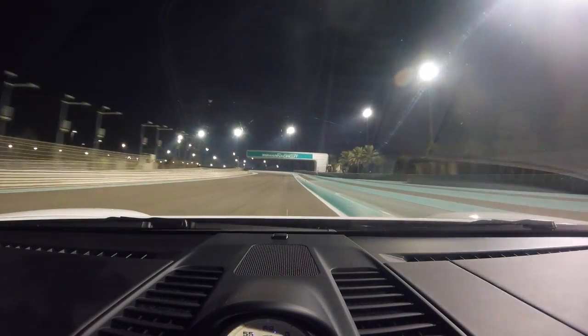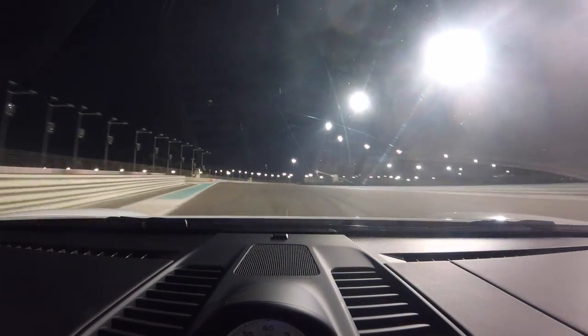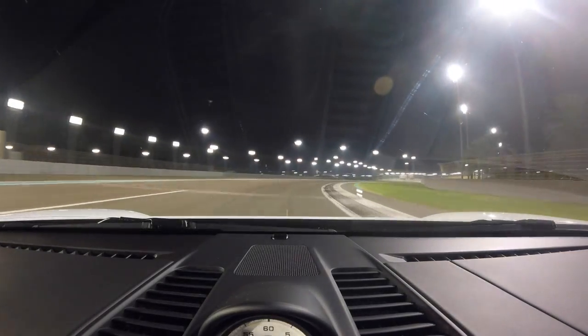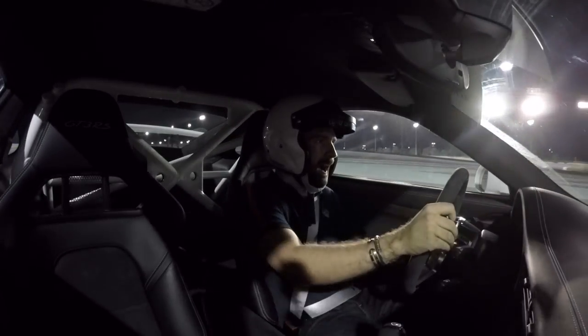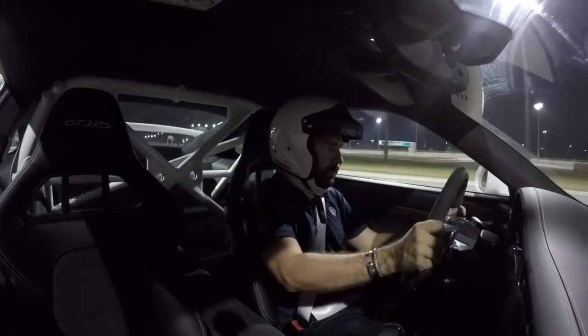In a minute you'll see where the pit exit blurs with the racing line — right there on your left, that is where cars enter from the pits. It's crazy that there aren't more accidents there. Back on the brakes — squirmy.